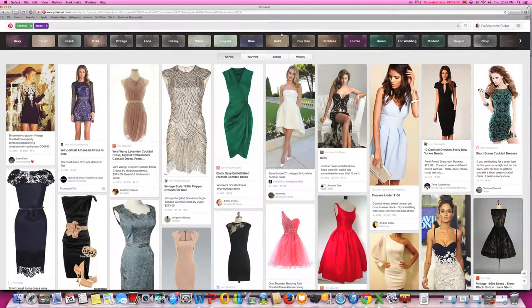With guided search, as you can see here — follow my mouse — it prompts her to take it a step further, helping her to narrow her focus. She enters cocktail dresses and the new guided search feature prompts her to narrow her focus and select exactly what she's looking for. You can see choices like sexy cocktail dress, short cocktail dress, black cocktail dress — you get the picture.